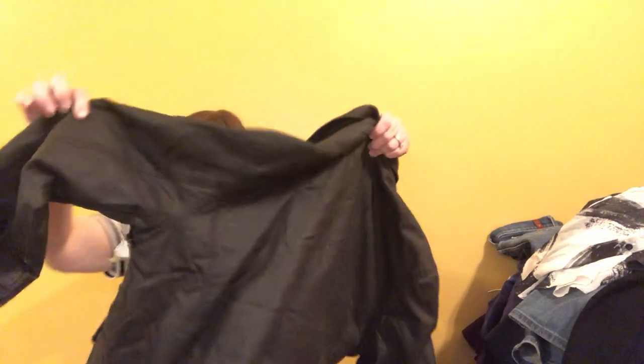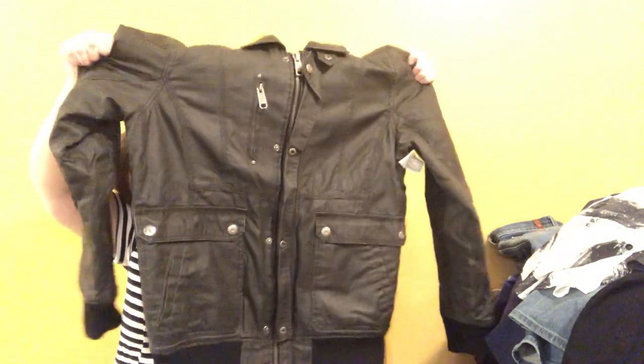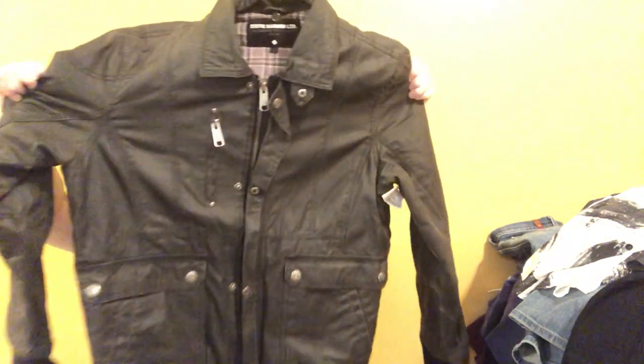This is a Steve Madden Limited size large men's coat — kind of a bomber motorcycle style and it's in great condition, heavy duty and thick. I don't know how many dudes look for Steve Madden, but it's nice. They only wanted $14 for it, so I paid three dollars and sixty cents. Yeah — I'll take that, thank you.